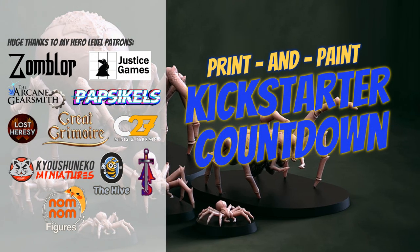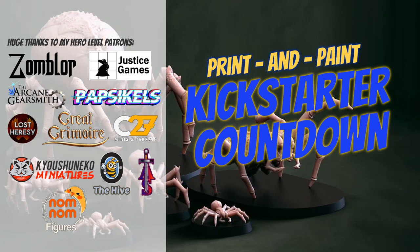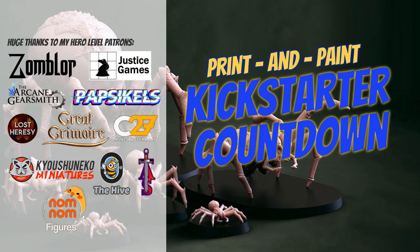Hey folks, welcome to another Print and Paint Kickstarter Countdown. I've got 23 campaigns to share with you today, so let's get started.